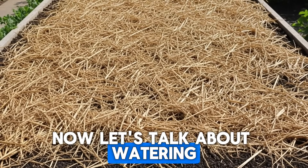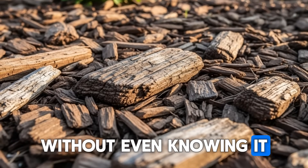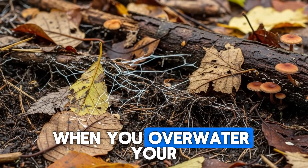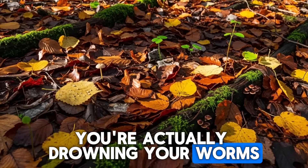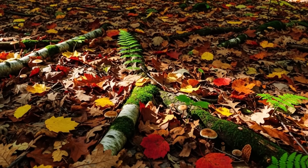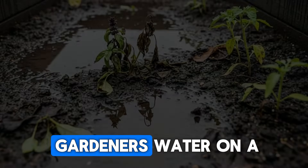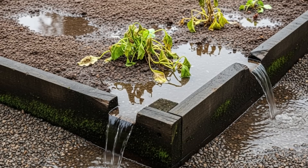Now let's talk about watering, because this is where so many well-intentioned gardeners go wrong without even knowing it. Earthworms breathe through their skin, and they need moisture to facilitate this gas exchange — but there's a critical balance here. When you overwater your raised beds to the point where the soil becomes waterlogged and saturated, you're actually drowning your worms. Those air pockets in the soil that worms depend on get filled with water, and suddenly there's no oxygen available for them. This is especially common in raised beds that don't have adequate drainage, or where gardeners water on a strict daily schedule regardless of weather conditions or soil moisture levels.